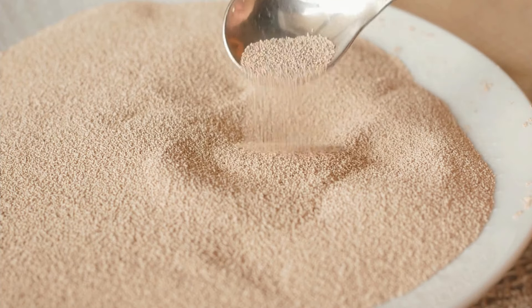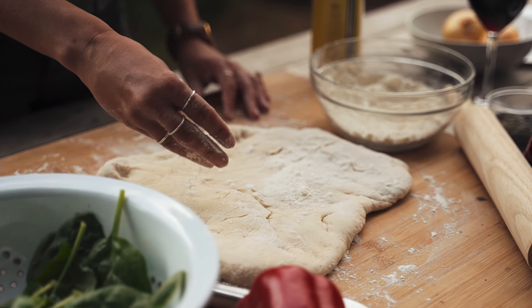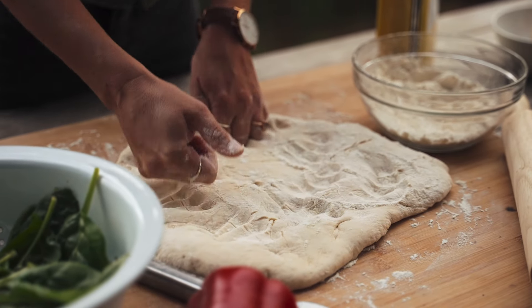Dry yeast. With flour stocked up, dry yeast is essential for baking your own bread. It can also be used in making pizza dough, rolls, and other baked goods.